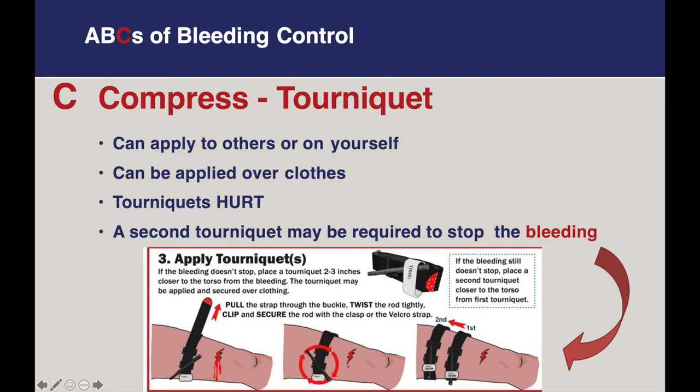The final compression technique is using a tourniquet. Tourniquets should be considered for bleeding that does not stop with pressure or packing, or if the situation does not allow you to maintain pressure on the wound. Tourniquets can be found in many first aid kits or bought individually, can be applied to others or on yourself, and can also be applied over clothing. It is important to remember that tourniquets hurt and may cause significant pain. If one tourniquet does not stop the bleeding, a second tourniquet may be applied directly above the previous one.